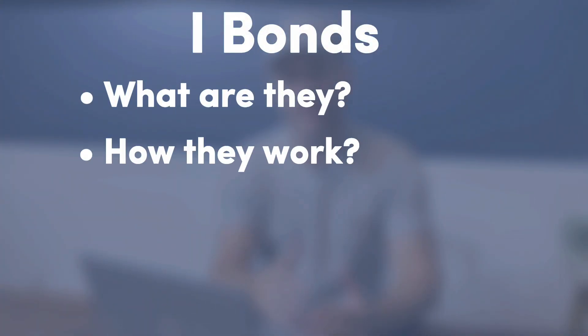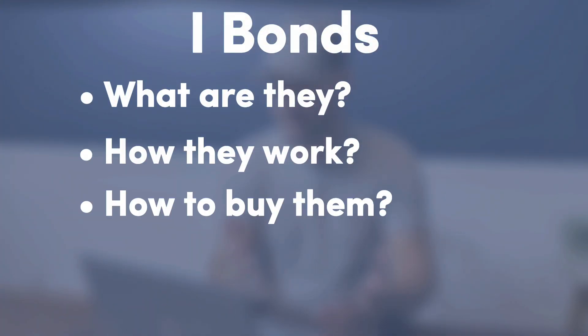You heard that right, 9.62%. Let's talk about I-bonds: what they are, how they work, how to buy them, as well as the pros and cons.